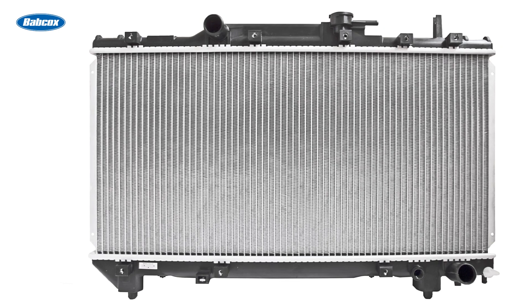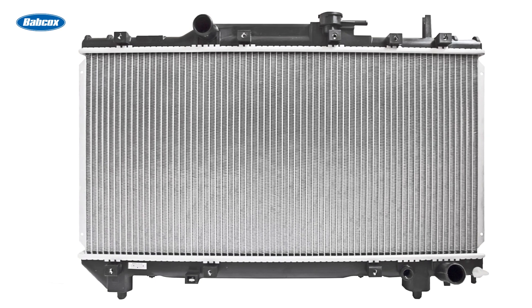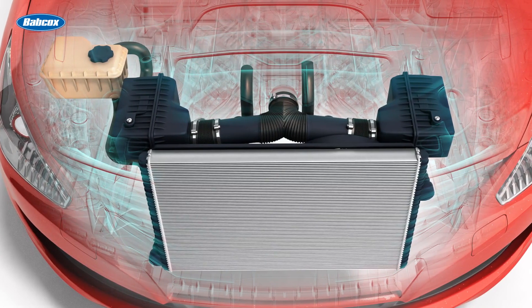Visually inspect the cooling fins on the condenser and the radiator. Clear away any obstructions you may find, including dirt, debris, dead bugs, etc. Use a fin straightening tool to repair any bent fins if needed.